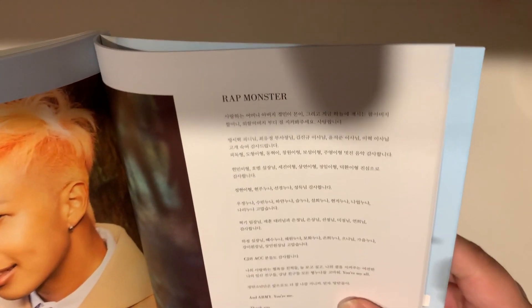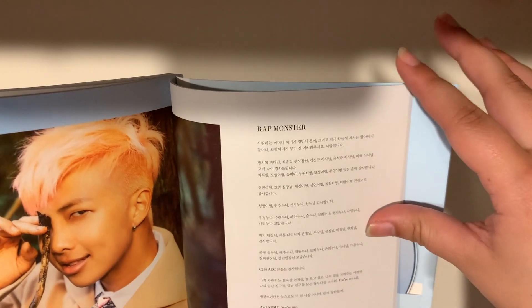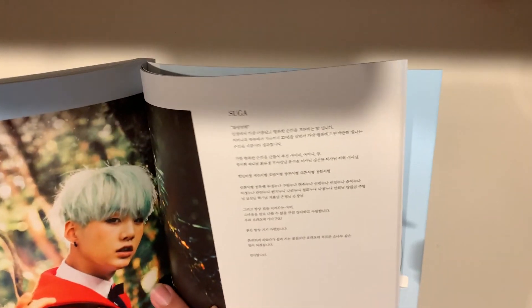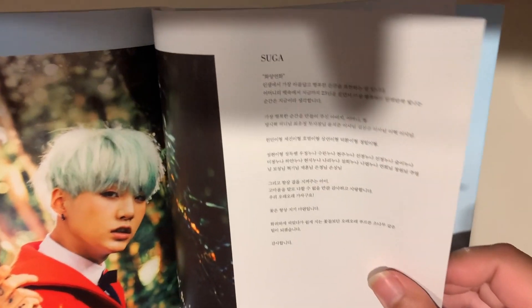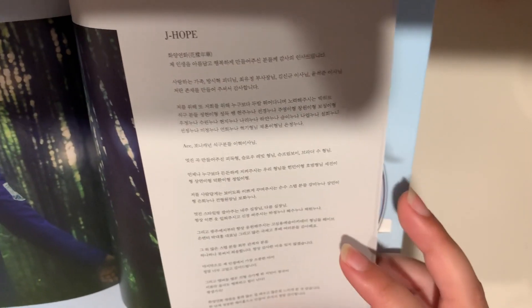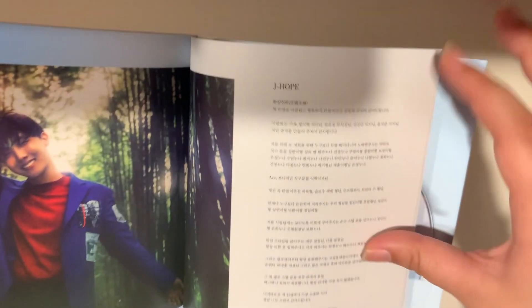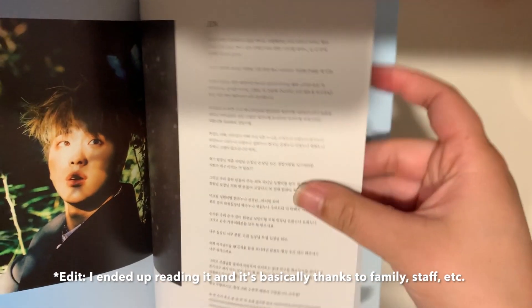What is this? Oh, that's interesting — this album seems to have messages from each of the members. He looks so good in this picture. I think those are messages — I would have to read it later to fully understand what they're saying because I can't read it all now, I'm very slow. But I'm pretty sure these are messages from them.